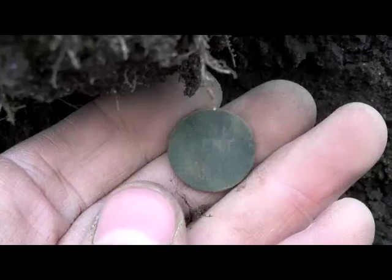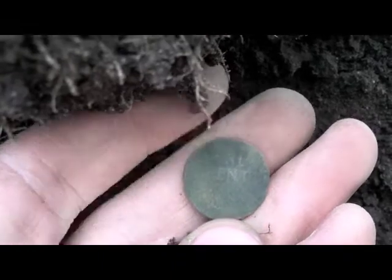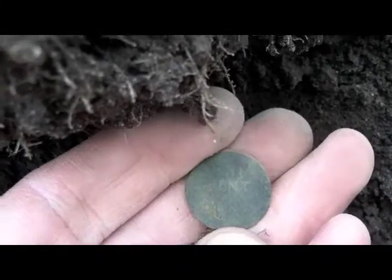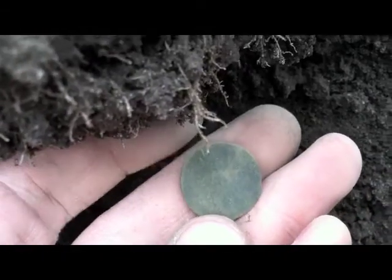I'm out by the sidewalk now at my parents' house. Wasn't here for under a minute and found this wheat penny. Hopefully I'll find some other stuff.